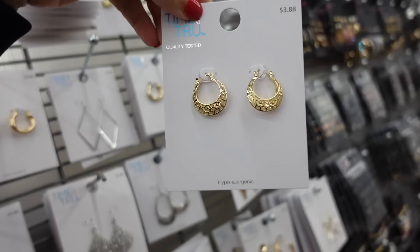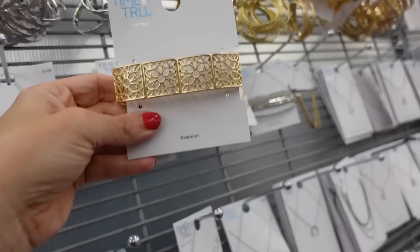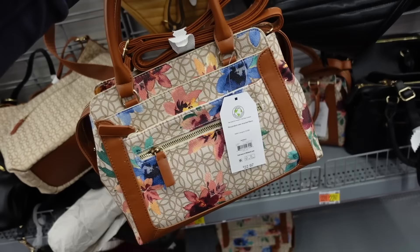For jewelry, I'm going with these hoops from Time and True with a cut-out detail at $3.88, plus a stretch bracelet from Time and True at $5.88. For the bag, a top handle option from Time and True in a new print with lots of zipper compartments at $22.97, also comes in solid black.